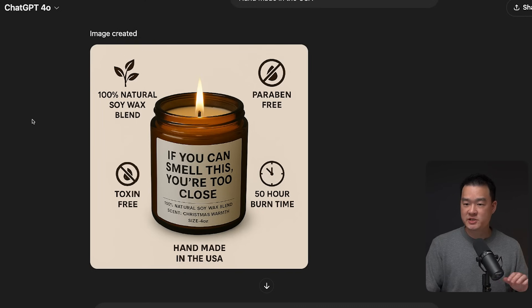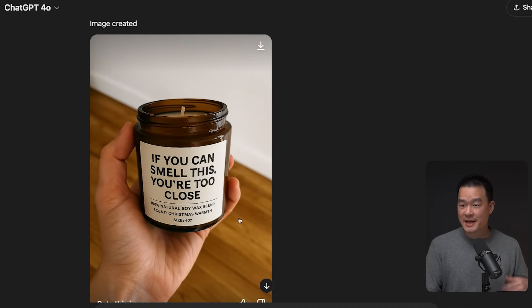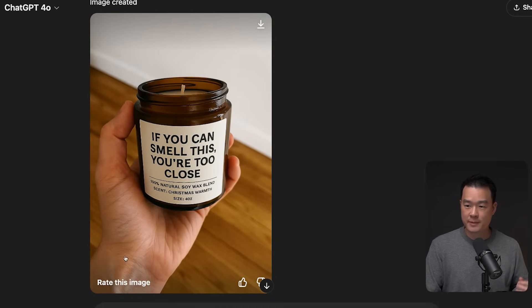So I asked ChatGPT to create a UGC-style lifestyle shot — a hand holding the candle, shot using an iPhone. I wanted it to be natural, not very polished. And this is what I got, which is really, really good. I could switch out the hand to a woman's hand — I think that would fit better. But you can see the detail on this hand; it looks super real. It gave me that angle as if I was the one who took the photo using an iPhone, because that's what I asked.